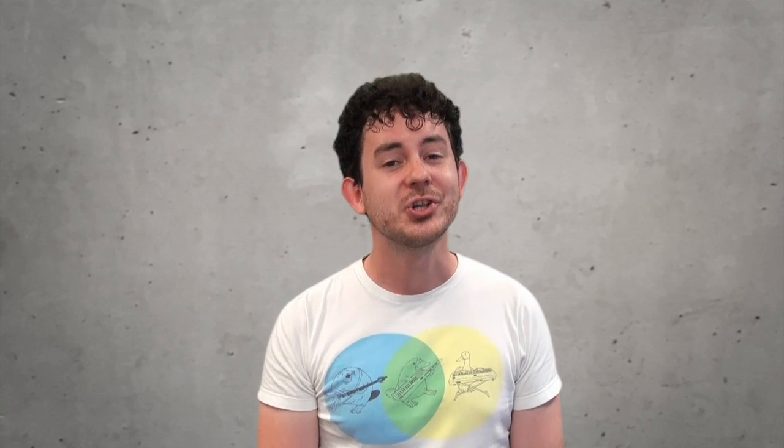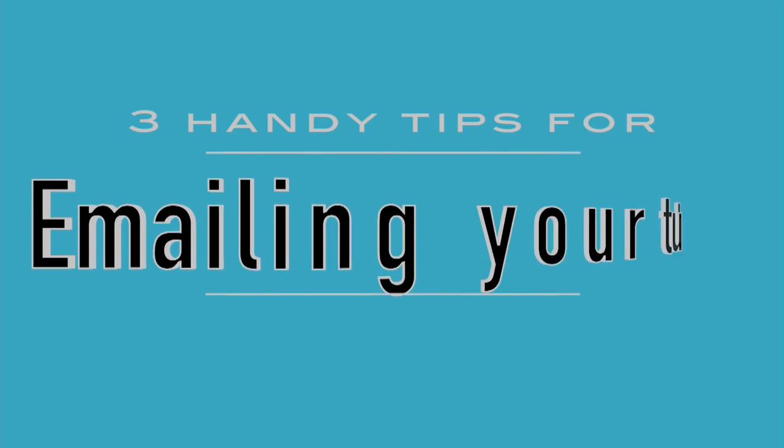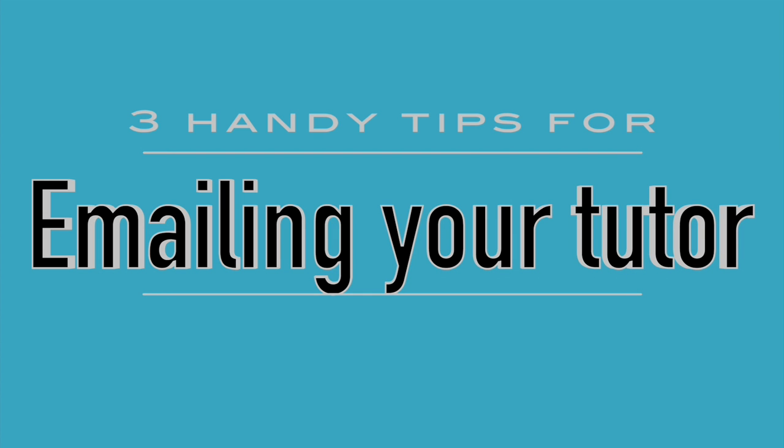Okay, so those were some extreme examples. Most of the emails we get are pretty good. The point is that your tutors are there to help you, so to make sure you get the fastest and most accurate response possible, here are three handy tips for emailing your tutor.